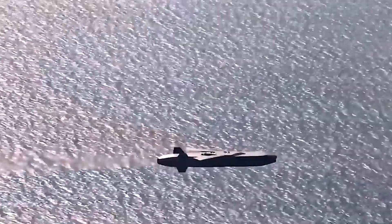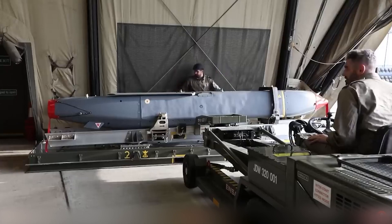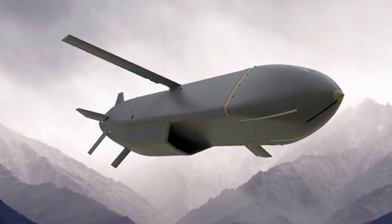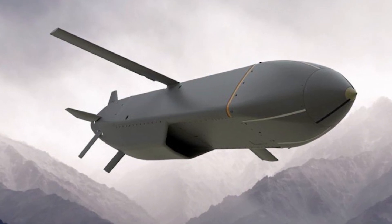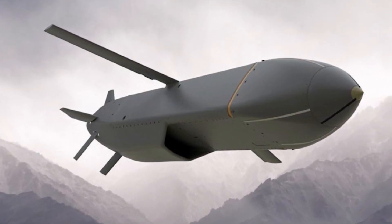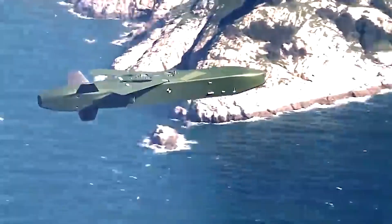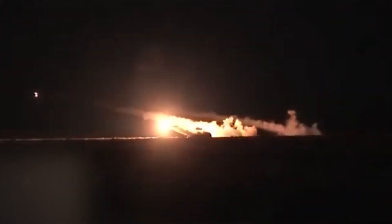Specifications of Storm Shadow: the missile has a range of approximately 560 kilometers. It weighs 1,300 kilograms. The length is 5.1 meters, with a diameter of 0.48 meters, and a wingspan of 3 meters. In general, both missiles are designed to engage ground targets at long distances, but they are intended for use in different conditions and have some differences in specifications.